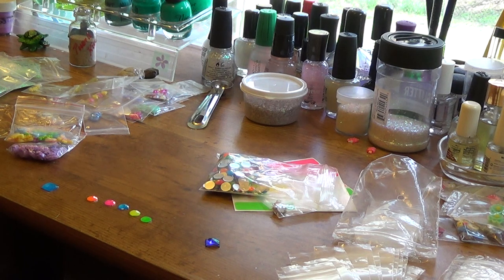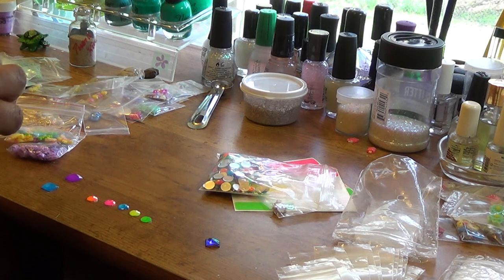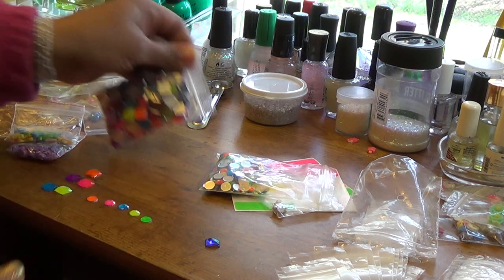The same goes for the squares — I have both squares and circles, and you will get both. The squares come with neon purple as well. The circles do not have neon purple. The squares also don't have neon green, but they do have neon orange. They are just gorgeous and beautiful.